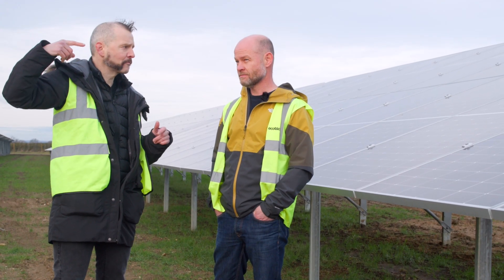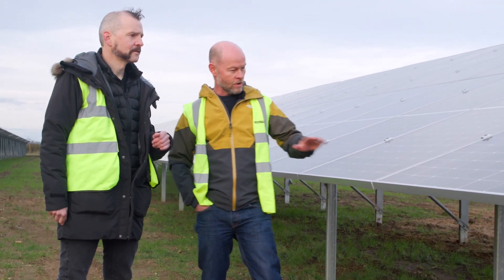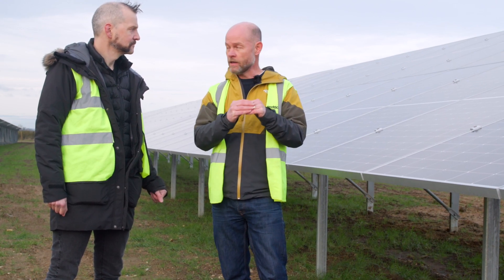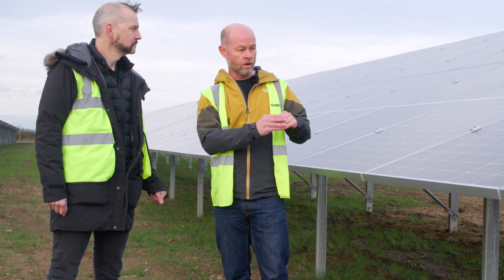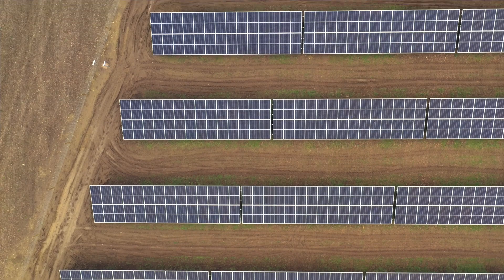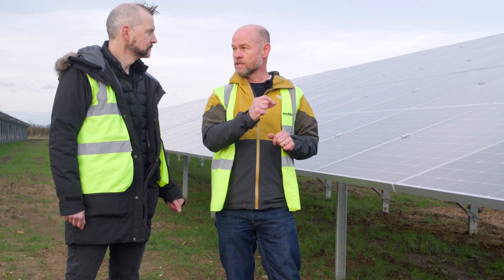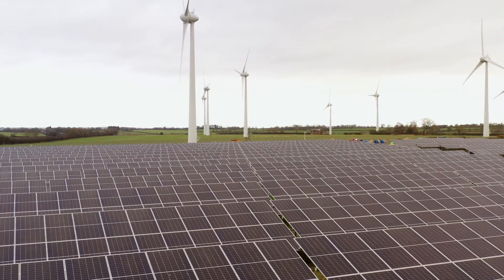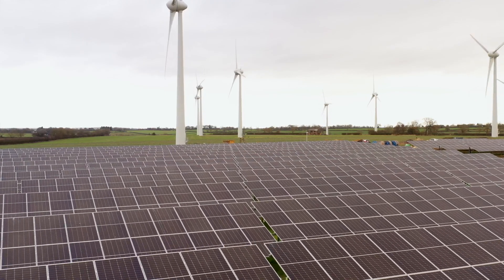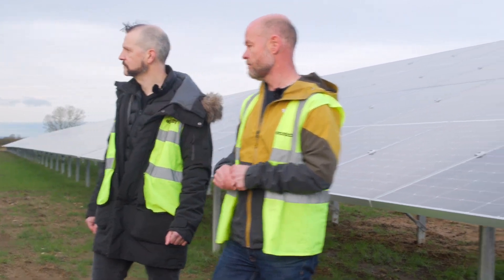We've got the sun up there just coming out from behind the cloud — how does that energy get into people's homes via one of these? A solar panel is made up of a couple of layers: a negatively charged layer and a positively charged layer. The solar panel works by absorbing photons from the sun. Photons are light particles, so you don't need heat, you need light. When the photon hits the face of the solar panel, it discharges the electrons inside, and those electrons join together to make a current. All of these panels join together, you get more and more power, and that generates a direct current — DC — which then goes into one of these pieces of kit here, which is an inverter.